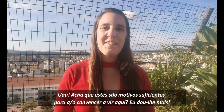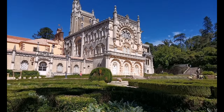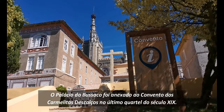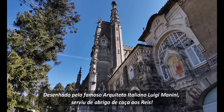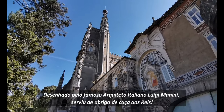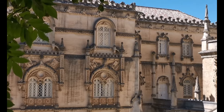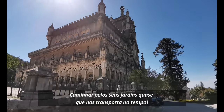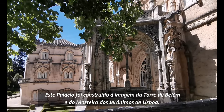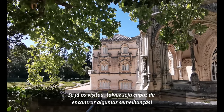Wow! Do you think this is enough reason to convince you to come here? I'll give you some more. Somewhere inside the forest, there is an actual palace. The Busaco Palace was attached to the convent of the Barefoot Carmelites in the last quarter of the 19th century. Designed by the famous Italian architect Luigi Manini, it served as a hunting lodge for the kings. Walking through its gardens almost transports us in time. This palace was built in the image of the Belém Tower and the Jerónimos Monastery of Lisbon. If you have already visited these, you may be able to find some similarities.